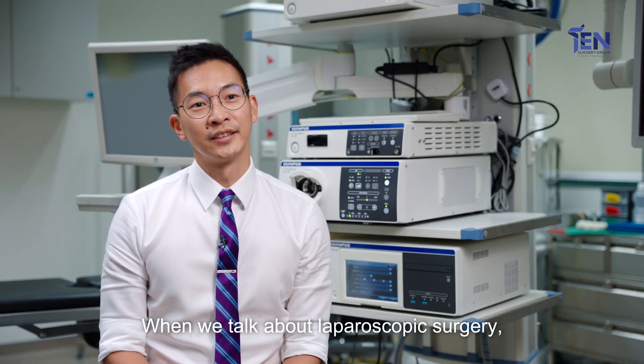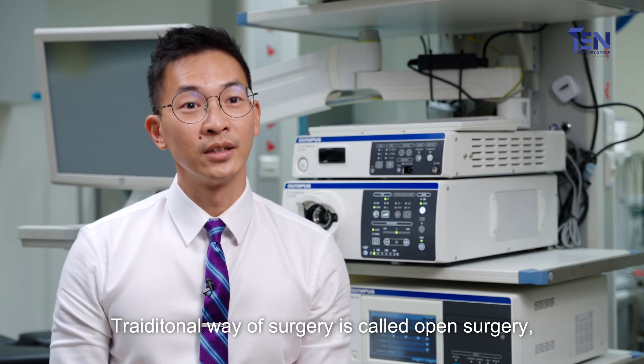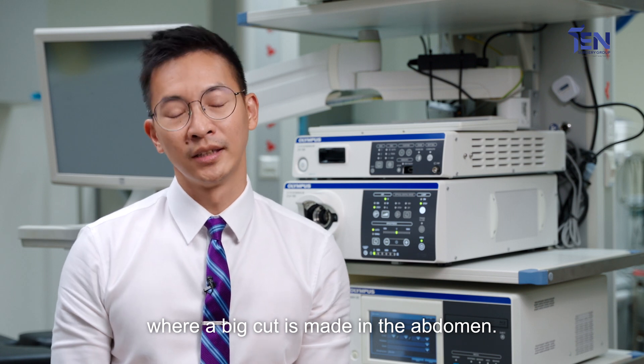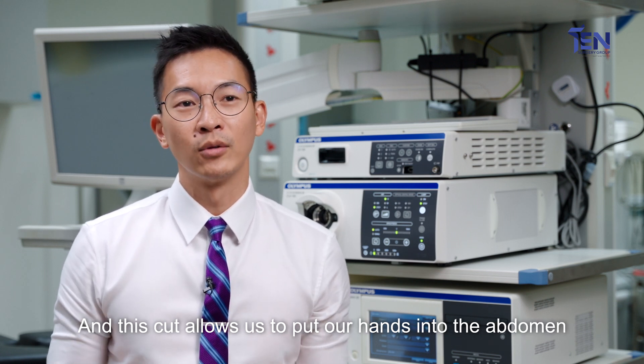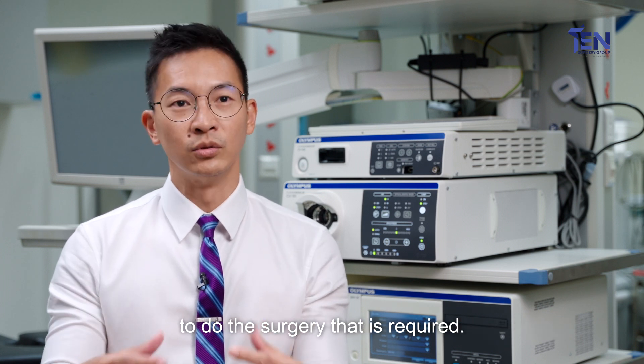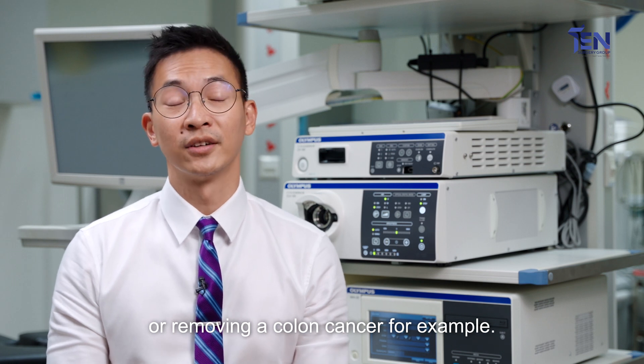When we talk about laparoscopic surgery, I think the first thing we have to understand is what open surgery is. The traditional way of surgery is called open surgery, where a big cut is made in the abdomen. This cut allows us to put our hands into the abdomen and with our instruments to do the surgery that's required, be it a hernia repair or removing a colon cancer, for example.